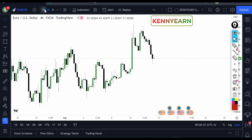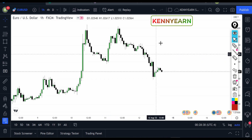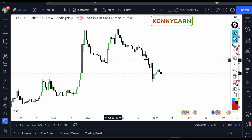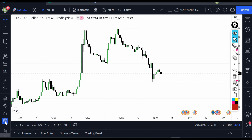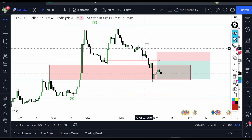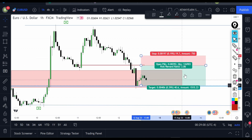On the one-hour chart I got my entry around here. The market was going to retrace, I'd take my trade, and then it would fall down towards my target area. The market retraced, I took my trade, it made a green candle and then fell straight to my take profit target. The trade was 1:2 risk-to-reward — stop loss was about 20 pips and take profit was about 40 pips — awesomely delivered.